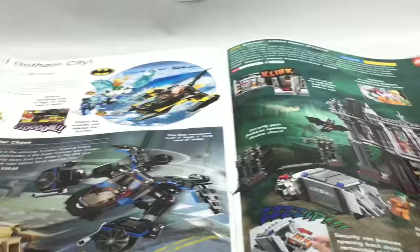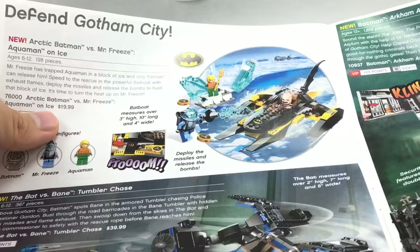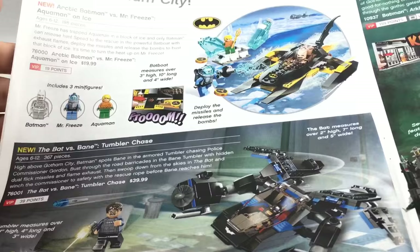DC Super Heroes — the 2013 wave. I can't recall when I got this set but I remember I did get it — I think it was at Toys R Us in January 2013. That one's cool; I like the minifigures. I don't really care about the Bat Boat, but the little glacier part's pretty cool.